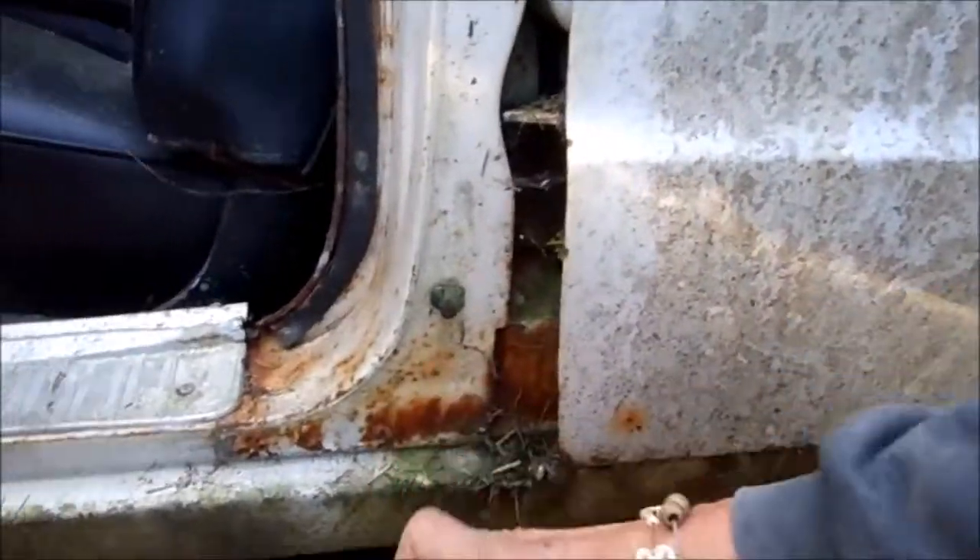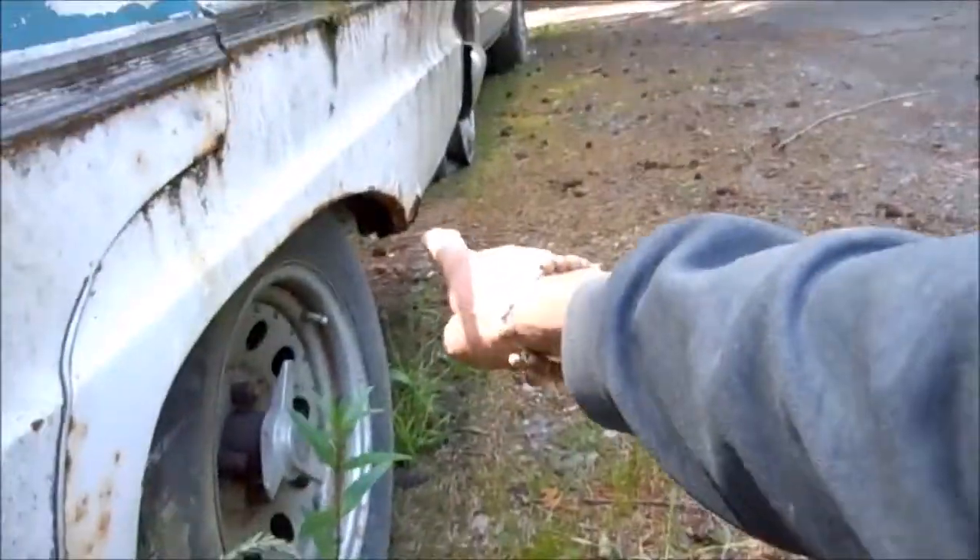Looks like a good windshield. Solid there. Solid there, a little bit of rust back there. Look under here — yep, there's some rust right there. Yep, going through.